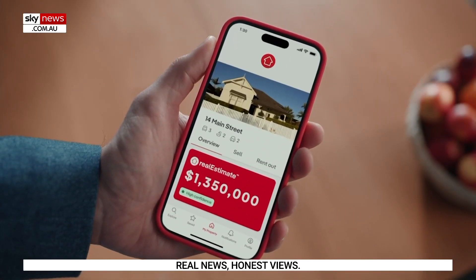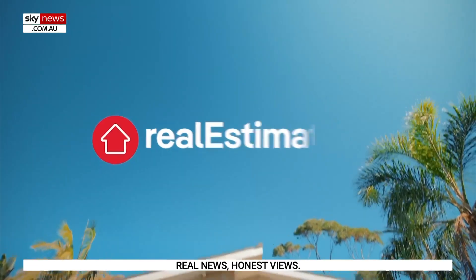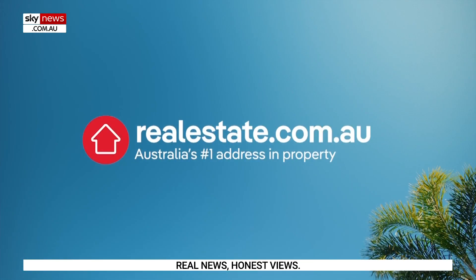This program is brought to you by Real Estimate, Australia's number one property value estimate. Get your Real Estimate today on realestate.com.au.